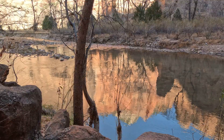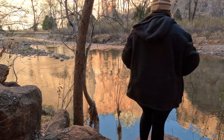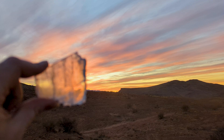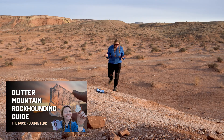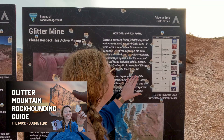As sea levels rose and fell, they left behind lagoons that would eventually dry up. These evaporating lagoons gave us the Moenkopi Formation, complete with gypsum beds — evidence of those vanishing seas. If you want to know more about this, check out our TLDR video on rockhounding at Glitter Mountain, where I talk more about how gypsum and selenite are formed.